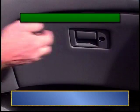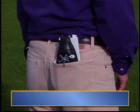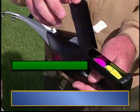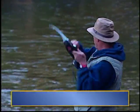It's Popeil's Pocket Fisherman. So small it fits in your glove compartment, backpack, even your pocket. And the Pocket Fisherman's handle is its own mini tackle box. Casting is so easy with the Popeil Pocket Fisherman. And boy, you can catch all kinds of great fighting fish.